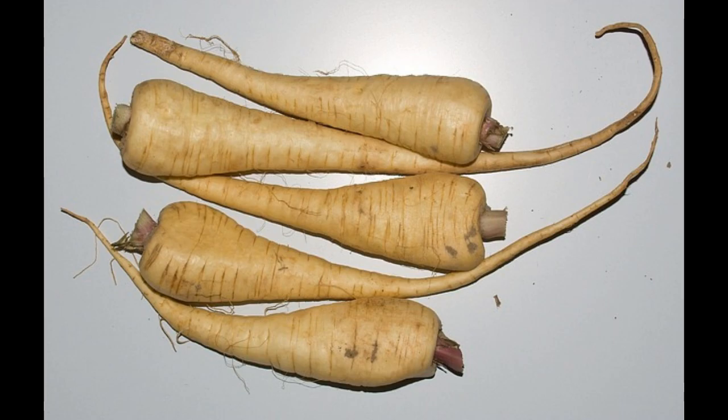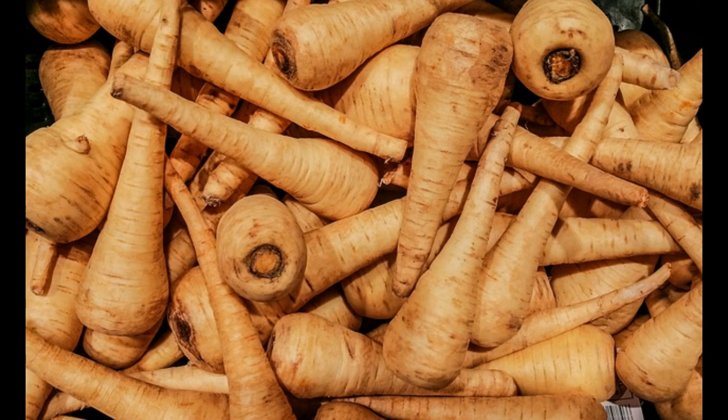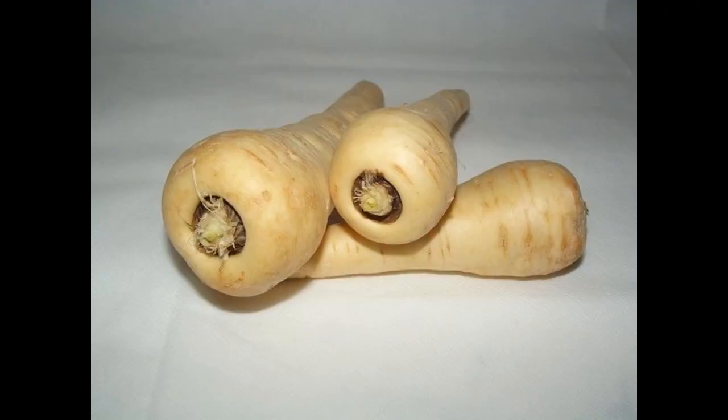As parsnips take many months to develop, they are ideal companions for sweet potatoes. Once parsnips are established, the crown becomes full of leaves, and these leaves are large enough to not get crowded out by the spread of the sweet potato vine.